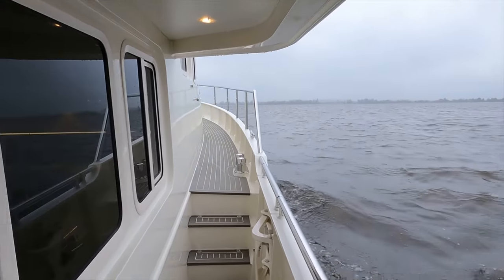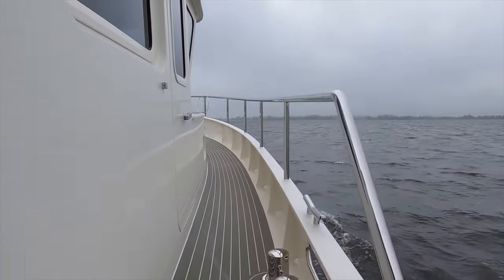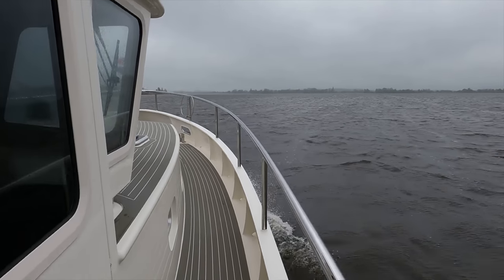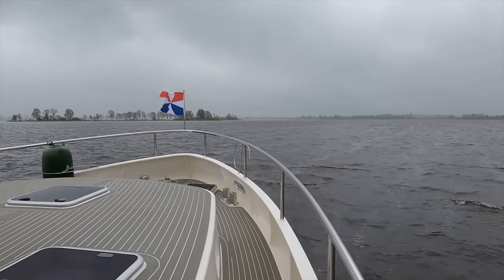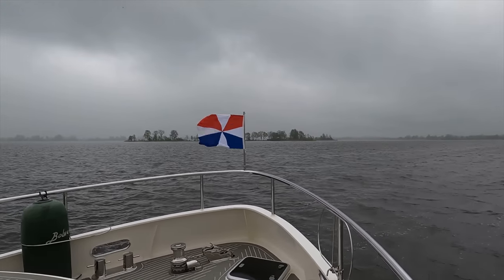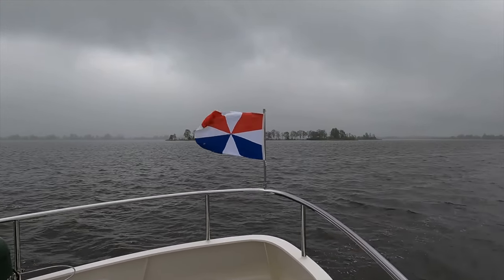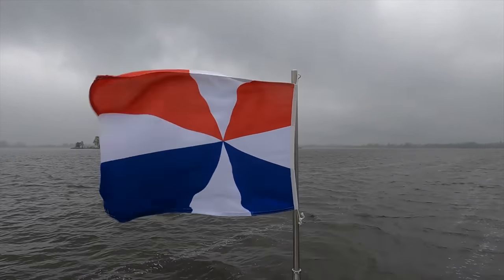Despite a negligible sea state, the wind was quite strong. But thanks to the gunnels and the large handrail atop the gunnels, moving around on the upper deck felt very safe. In fact, I would be more than happy to have my six and three-year-old children on board without worrying too much about them — though I would not let them out on the upper deck on their own.